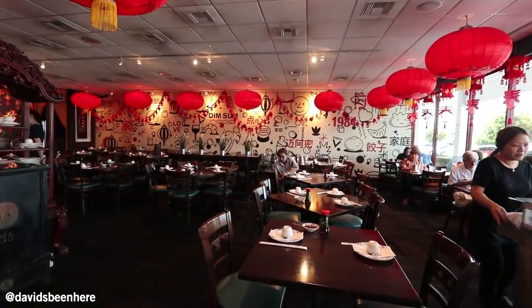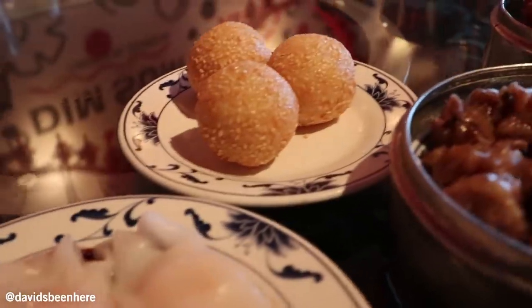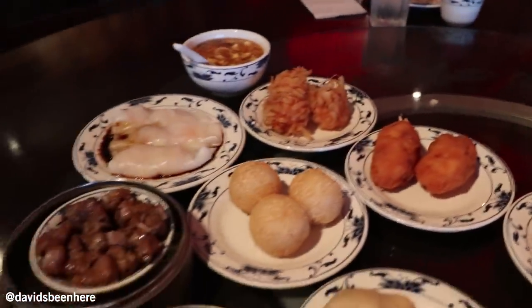We're trying everything on the menu. I think you overdid it. Hello Kitty right here, guys. I think there's more than 55 dishes here. I have no idea. There are so many different amazing things here. How do we start?